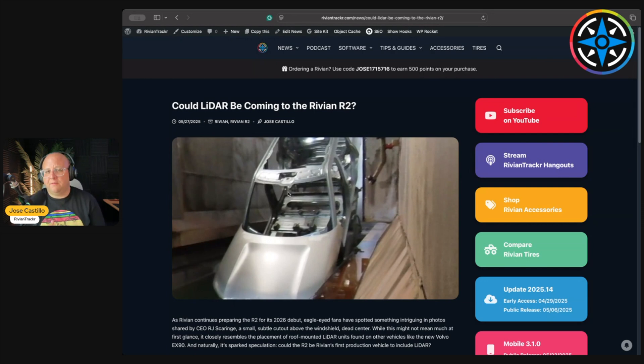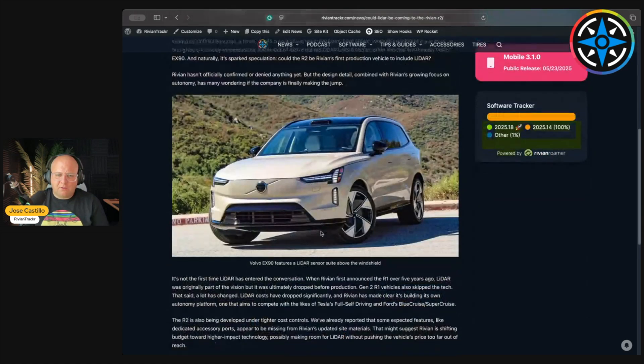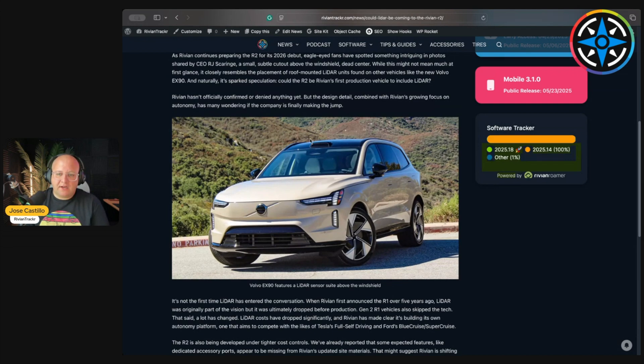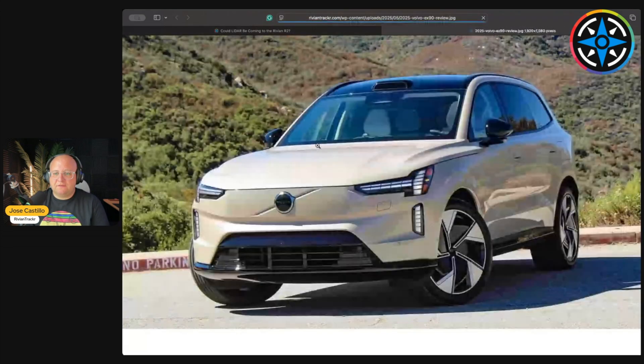This is different from the system we currently have in the R1, where everything is inside the windshield right behind it on the top center portion. So this looks different. You might say, 'Jose, that could be anything,' and you're right — it could be a satellite antenna. But if we scroll down and look at this, this is the Volvo EX90, Volvo's newest full electric SUV that features LiDAR. It's not completely activated just yet, but it does feature LiDAR.